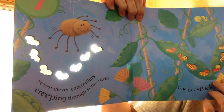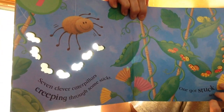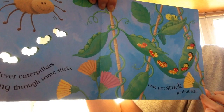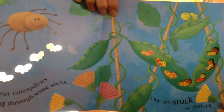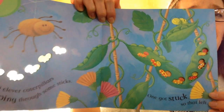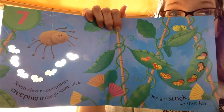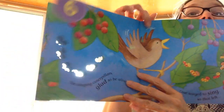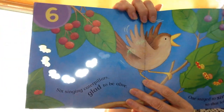7 clever caterpillars creeping through some sticks. 1 got stuck. So that left — 10, 9, 8, 7... 6. You got it.